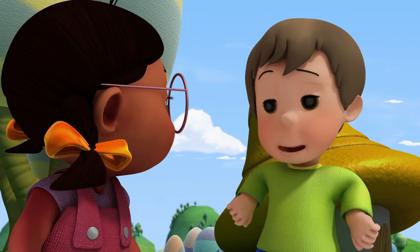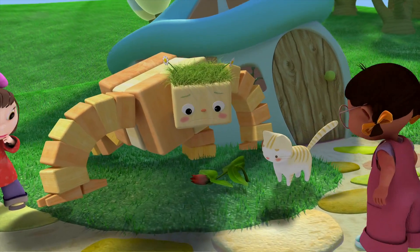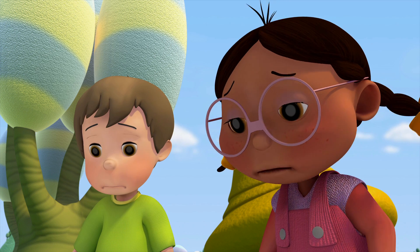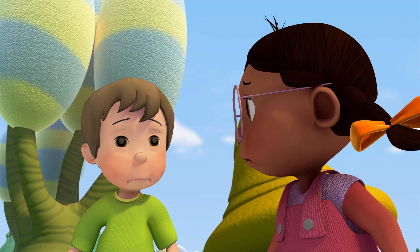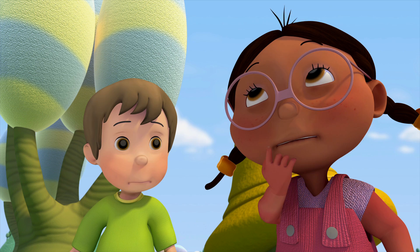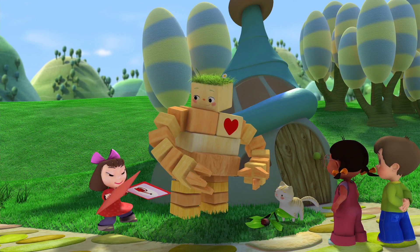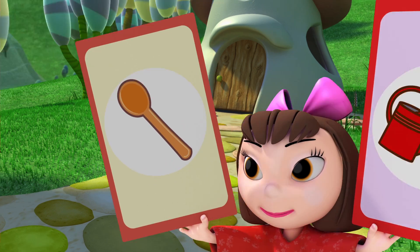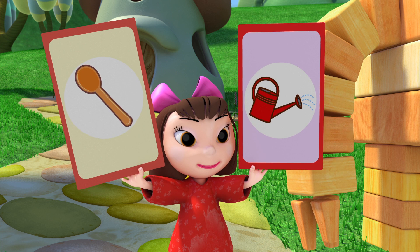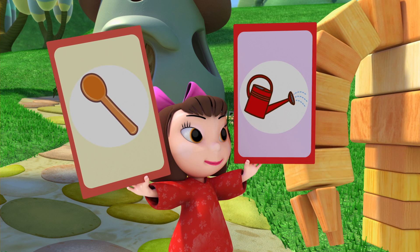I don't know what to do for it. I do. We'll call Blossom. If anybody can help, he can. Your flower seems too weak to stand. I know. Is there something we can do to make it stronger? Well, let's see. I know flowers need water. One drink of water coming up. A spoon and a watering can — which will help us give the flowers some water? Good answer. A watering can is made for watering flowers.